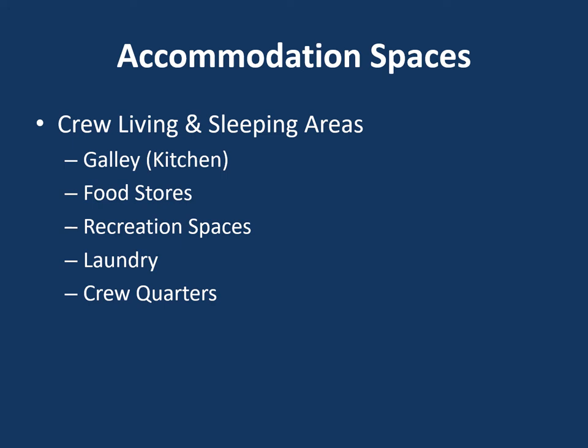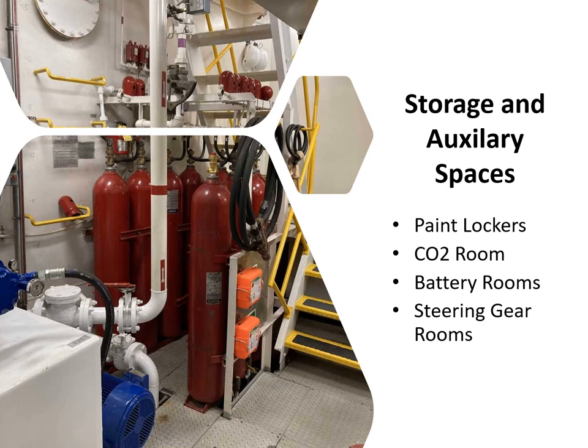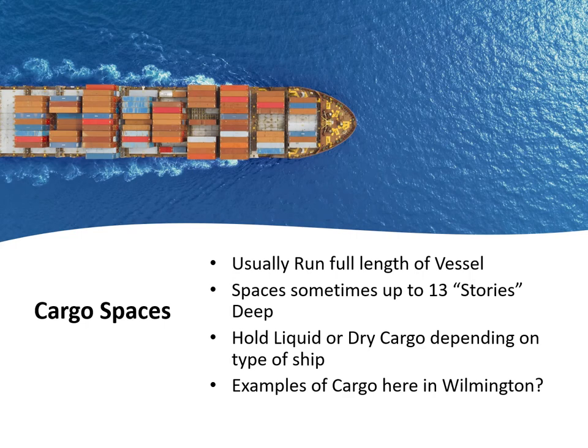Accommodation spaces are where the crew lives and sleeps — just like any house or hotel, with galley, food, recreation, laundry, and crew quarters. Here's an example from the Delaware Responder — the chief engineer's room. Storage and auxiliary spaces include paint lockers, CO2 rooms, battery rooms, and steering gear rooms. Cargo spaces usually run the full length of the vessel and can be up to 13 stories deep. They hold liquid or dry cargo. Examples here in Wilmington include fuel, orange juice, cars, fly ash or coke, salt, and grain.